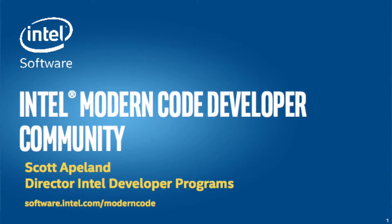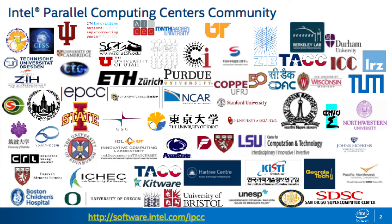18 months ago, Intel introduced a new initiative around code modernization, really focused at parallel computing centers around the world — institutes, universities, and labs working on key codes that could take advantage of parallelism. We partnered with these parallel computing centers, and today there are over 50 of them in 16 different countries working on 80 different sets of code, making fantastic progress.